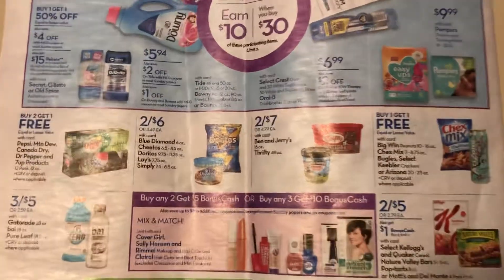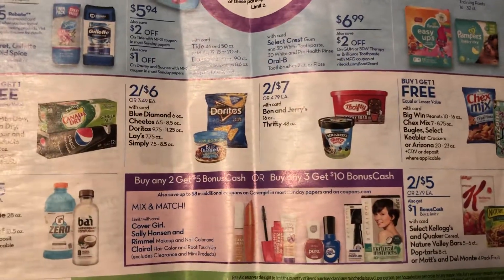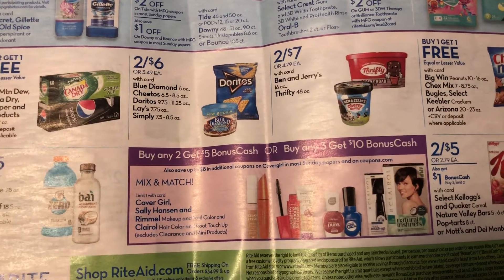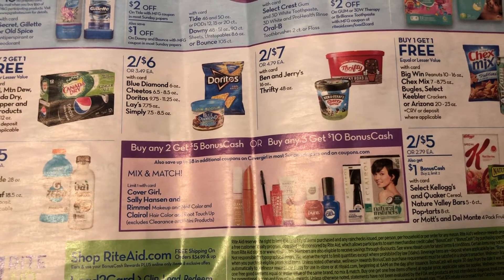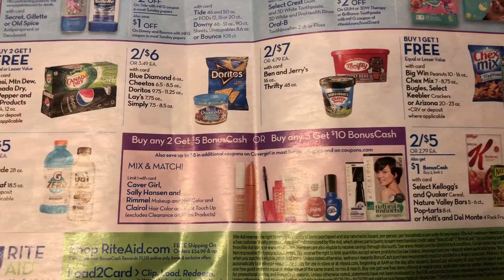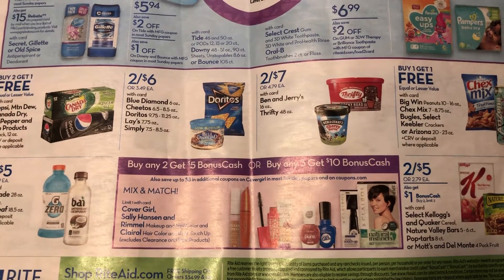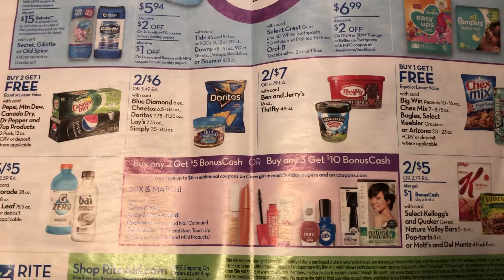This is going to be great guys: buy two, get back $5, or buy any three, get back $10. It's CoverGirl, Sally Hansen, Rimmel, and Clairol. The cheapest thing is probably going to be a CoverGirl product. Rimmel is pretty cheap too, so you can probably get some money makers or definitely free makeup. There are supposed to be some coupons coming on CoverGirl on Sunday.